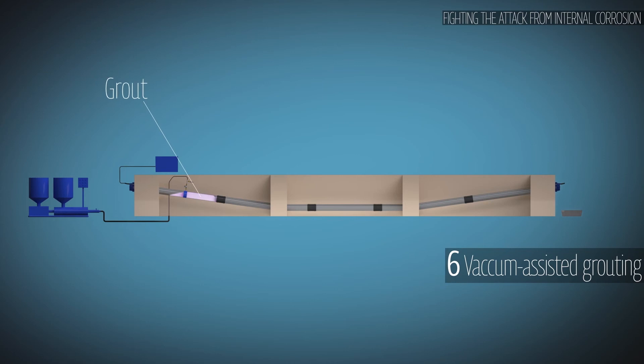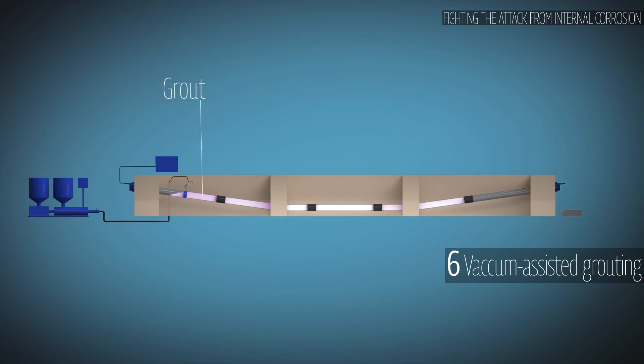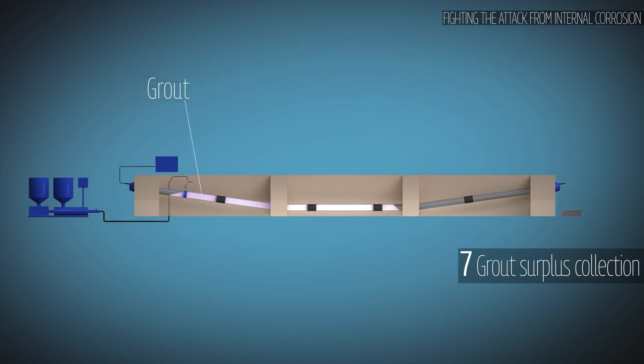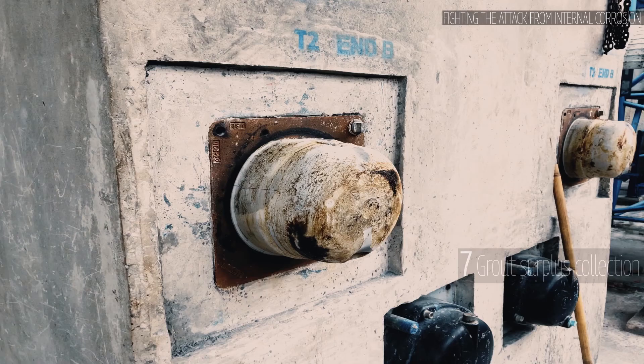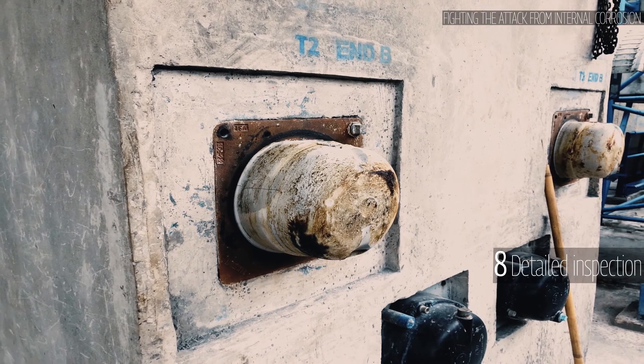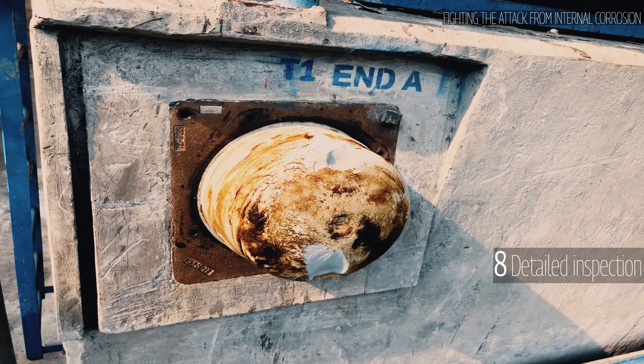Seventh, vacuum-assisted grouting should always be used for all types of tendons, particularly those with intermediate high points, to eliminate all air pockets and ensure complete filling of the ducts. Full injection is guaranteed when a certain quantity of surplus grout exits from the duct ports; this surplus must be disposed of without harm to the environment. Eighth, detailed inspection is required 12 hours after completion of grouting to guarantee that all anchorage caps and tendon ports are properly filled with compliant grout.